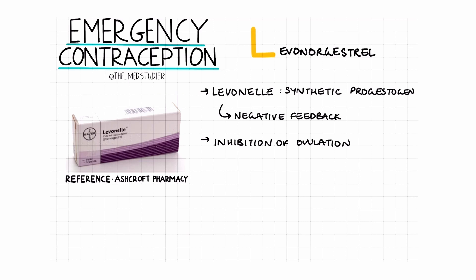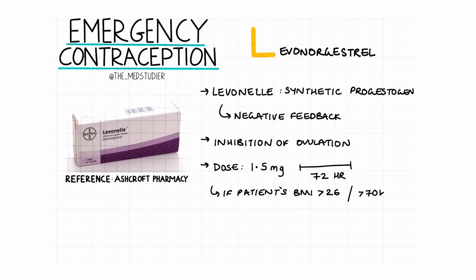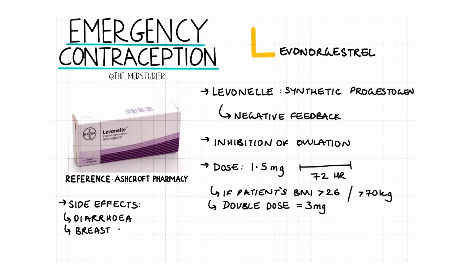In terms of dosage, 1.5 mg is given and should be taken within 72 hours of unprotected sexual intercourse. If the patient has a BMI of over 26 or weighs over 70 kilos, then a double dose of 3 mg is given instead. Side effects commonly include nausea and vomiting; however, if this occurs within the first couple of hours of taking the pill, then the dose should be repeated.